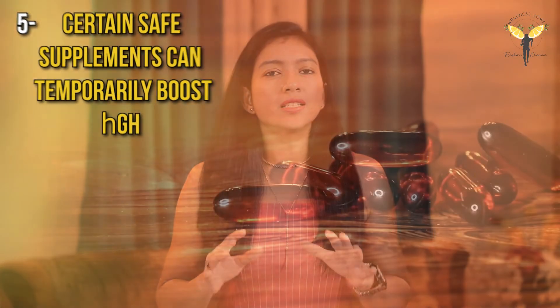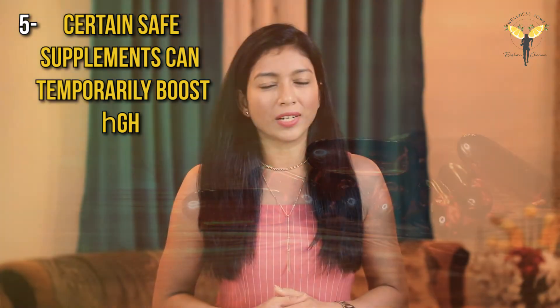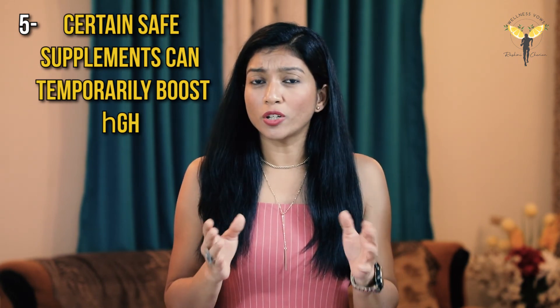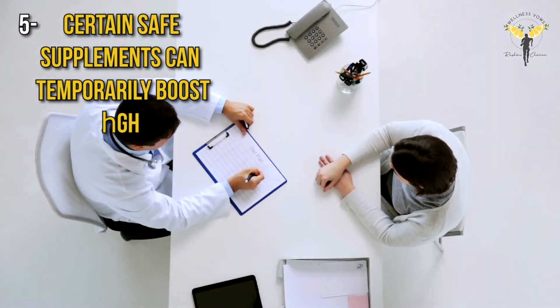Lastly, certain safe supplements can temporarily increase your growth hormone, like glutamine, arginine, creatine, beta-alanine, melatonin, etc. But make sure to consult a qualified sports nutritionist before you consume any supplements.